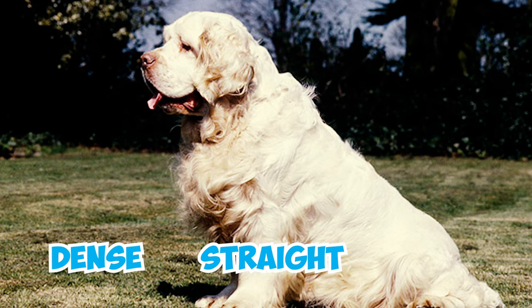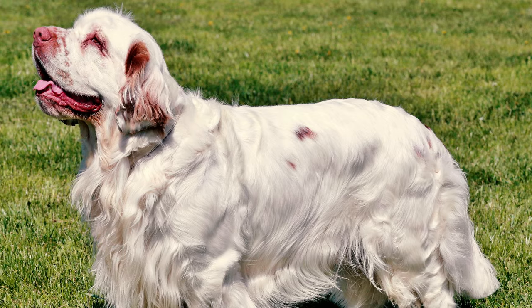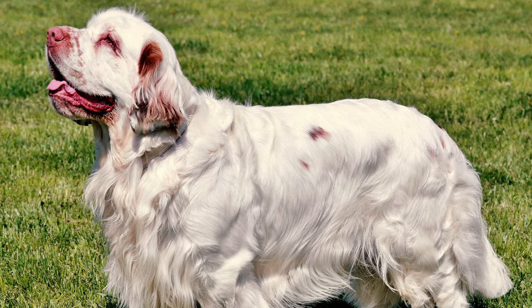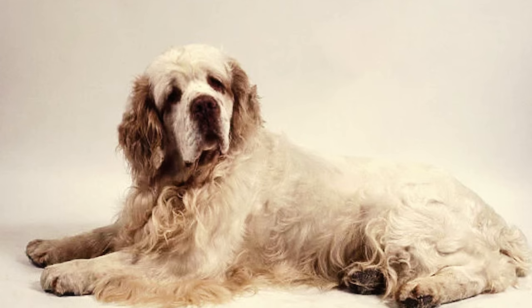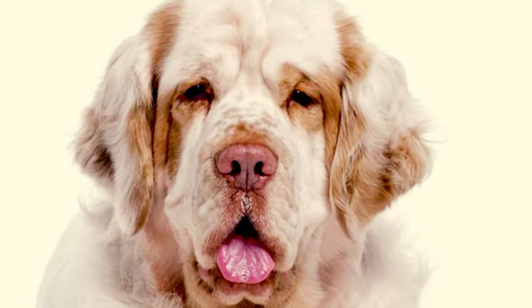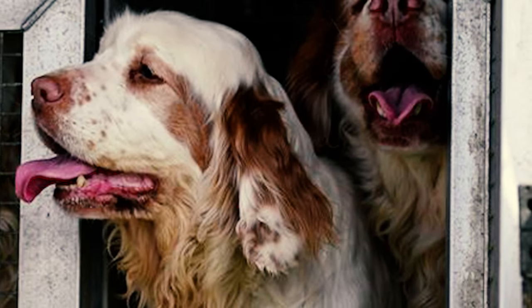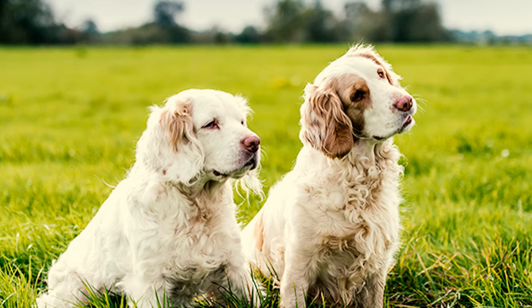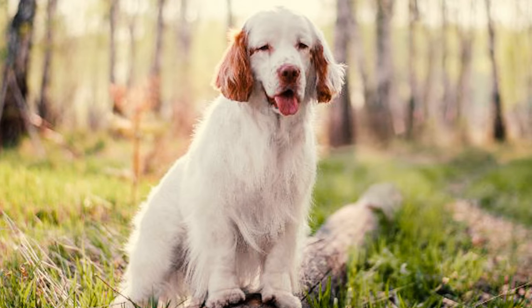Number 5: These dogs have a dense, straight, and flat coat that's really soft to the touch. Their ears have a bit of feathery hair, and they have some fluffy hair on their legs and belly. Their neck has a nice frill, and it's a no-go to shave their throat. Number 6: The Clumber dog is mostly white but can have lemon or orange markings, especially on their ears and face. Check for color around the eyes, freckles on the muzzle, and a spot on the head. Whether it's lemon or orange markings or an all-white head, both are considered equally valuable.